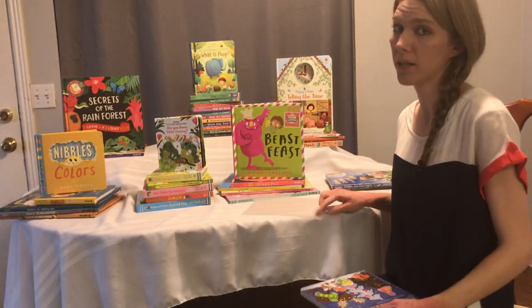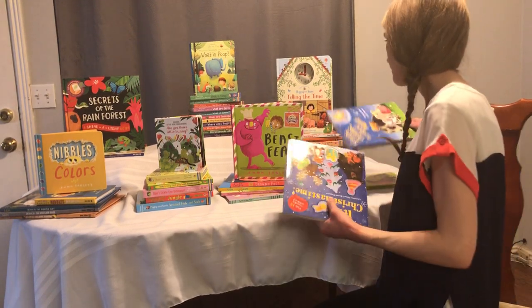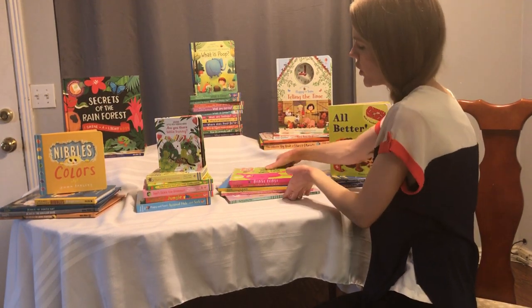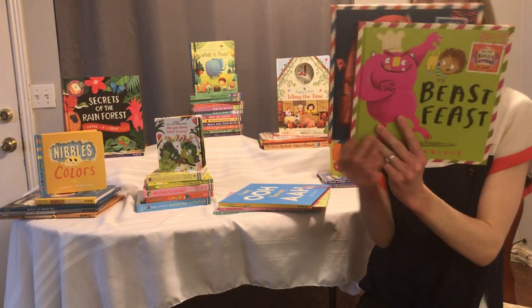These are really fun and super awesome for keeping little ones entertained. These are some fun storybooks — we've got Beast Feast and Dragon Post. There's also Santa Post. These ones are really fun — they have letters in the books.